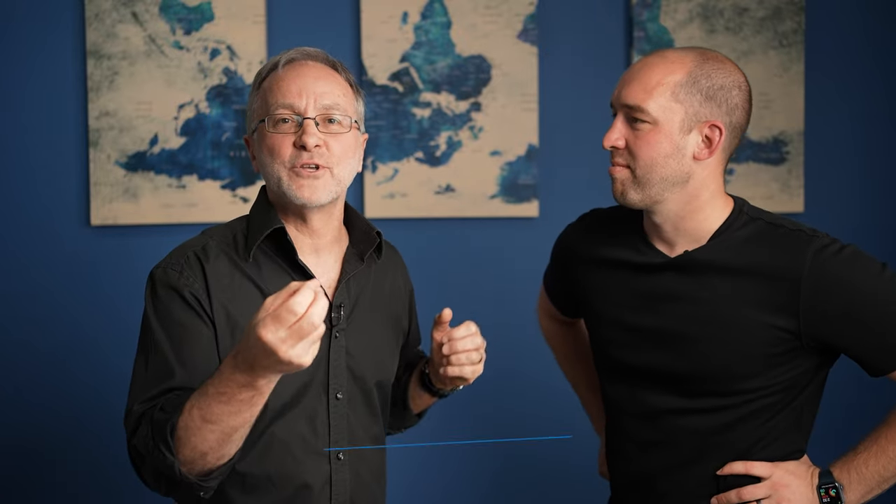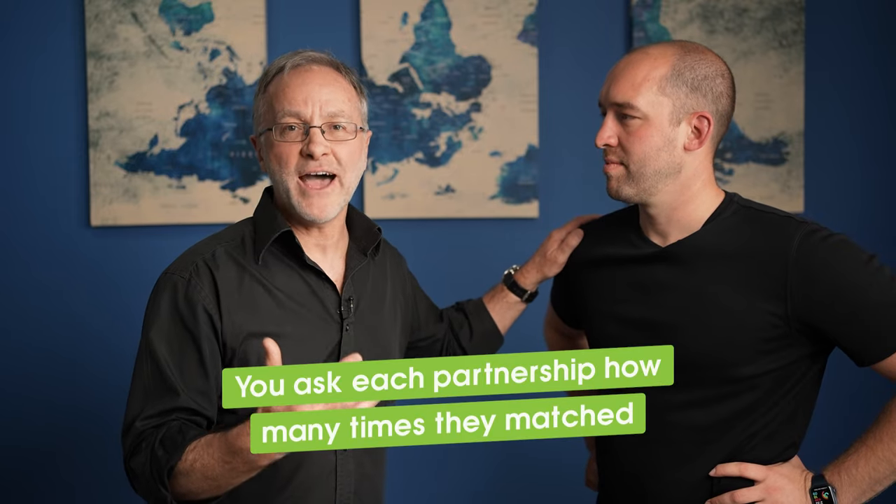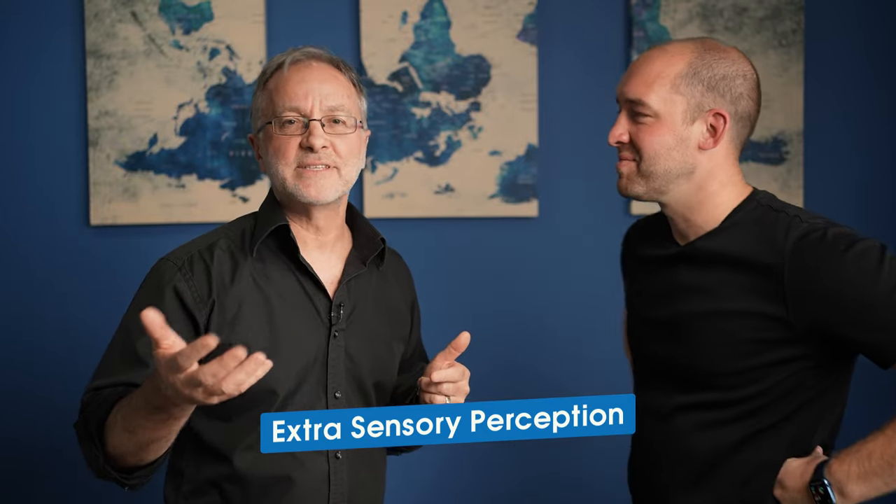You will have raised a lot of energy, which you can never have too much of in your group. Do five rounds, and importantly, ask each partnership to remember how many out of five rounds they matched. On average it's kind of two or maybe three out of five, which is pretty average. Remember, unless you're sending ESP signals to your partner they're not going to know what you're going to be doing. ESP stands for extra sensory perception.